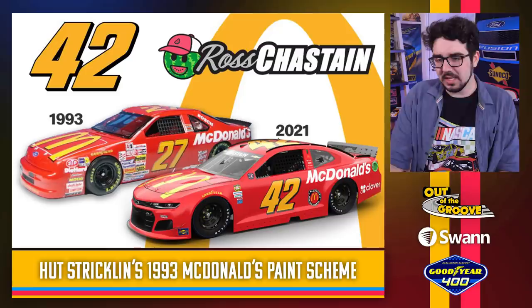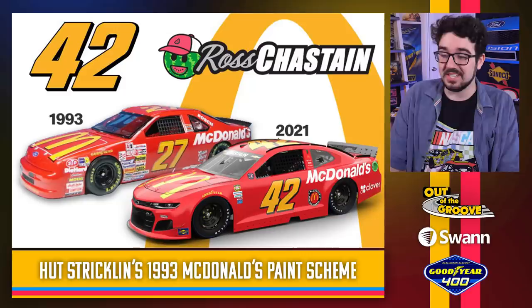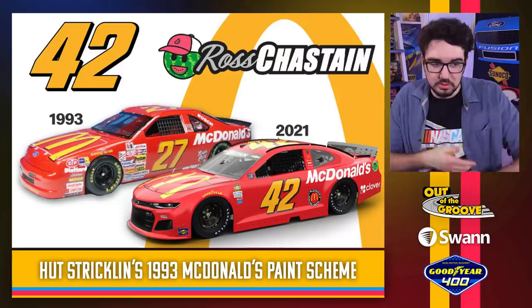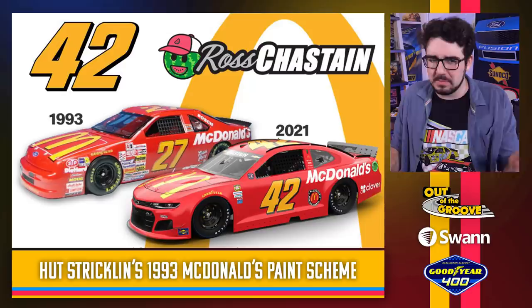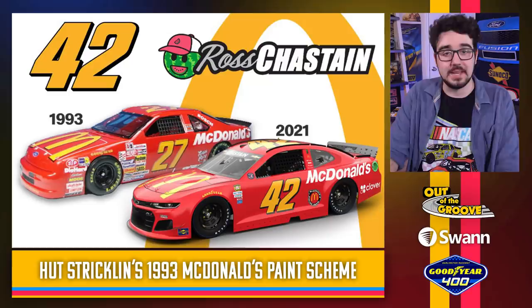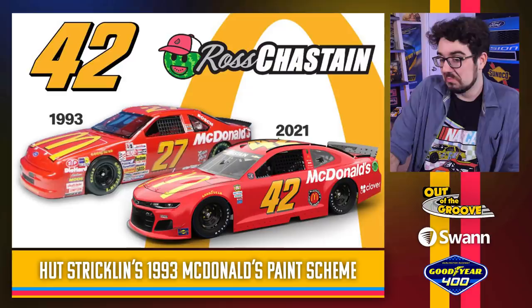Ross Chastain throwing it back to a Hutch Strickland McDonald's car from 1993. Very simple, but very stylish — true to the original. This photo they're using of the 27 car looks like a diecast — look at the window net, I think that might be a diecast car they used for that photo. Either way, it still looks pretty good. They have a lot to work with when it comes to McDonald's and their history in NASCAR. One of these years I'd like to see one of those crazy late '90s Bill Elliott style throwbacks. This one's keeping it very simple, and sometimes simple is a good thing — especially when you have such a recognizable logo.